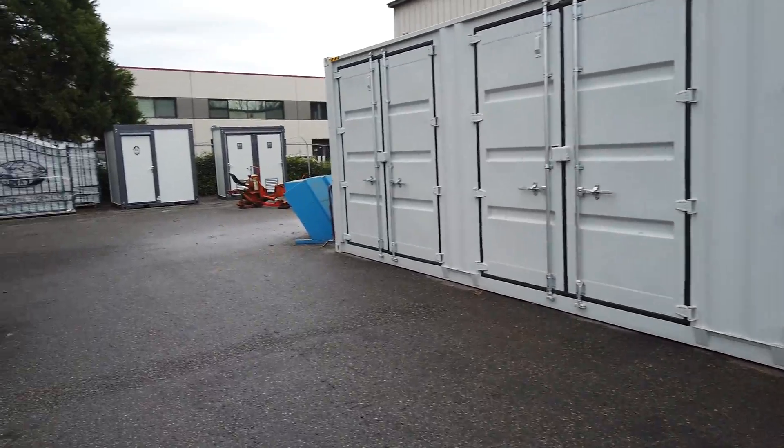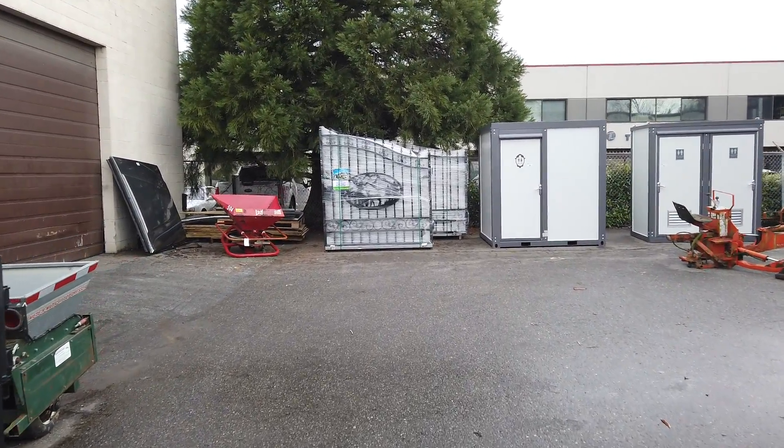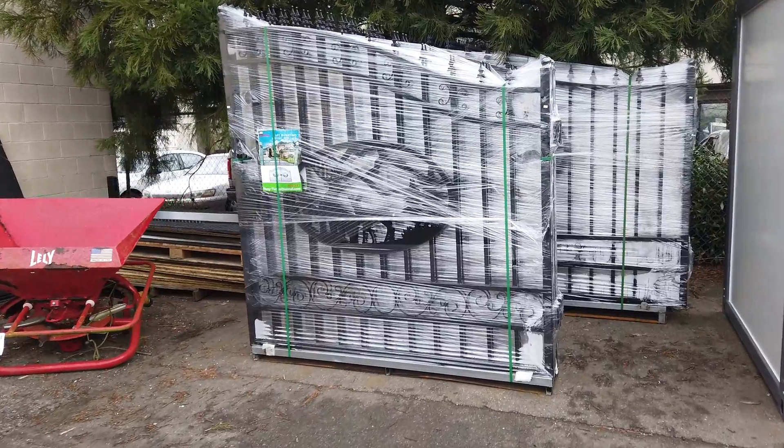Back here we've got brand new wrought iron gates — 14-foot gates and 20-foot gates, all brand new. They've got beautiful wildlife scenery in the middle.